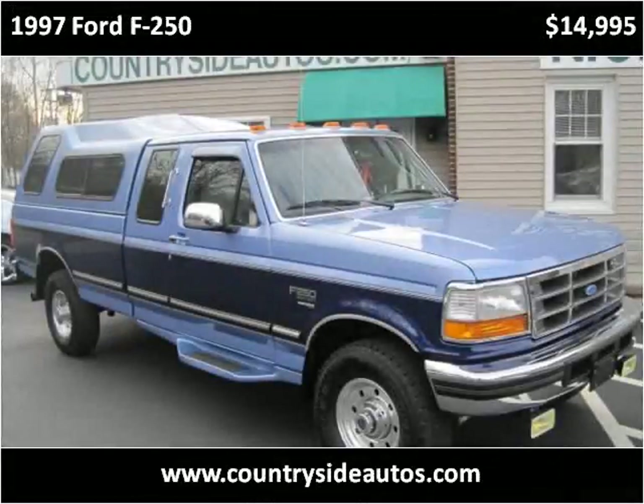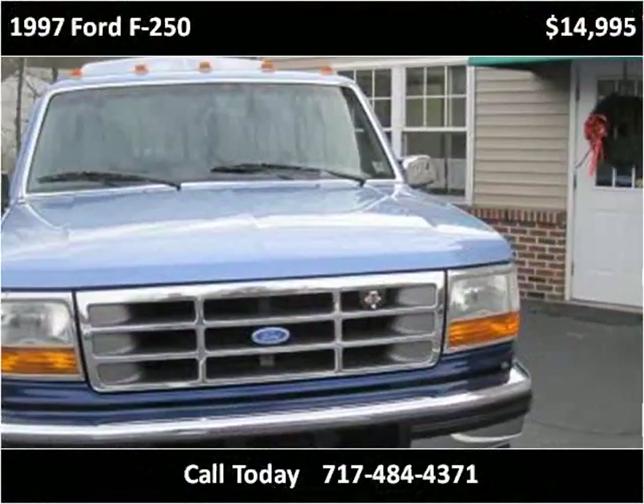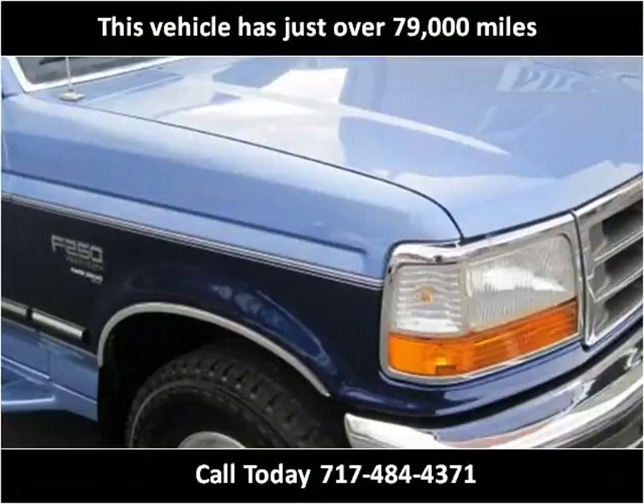This 1997 Ford F-250 is available from Countryside Auto Center. This vehicle has just over 79,000 miles.